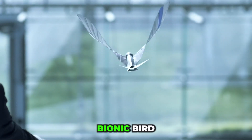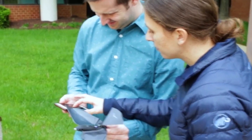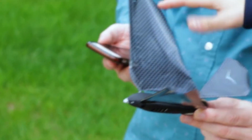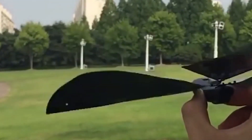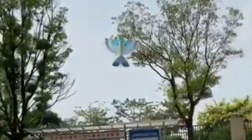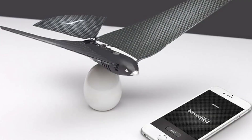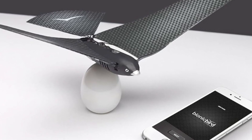The Bionic Bird is a drone designed to mimic the flight of real birds, controlled entirely by a smartphone. Thanks to biomimicry, its movements are so natural that it blends seamlessly into the sky — often going unnoticed by actual birds. Its realistic design includes an anatomically accurate face and a soft, flexible gray foam body, making it appear lifelike.